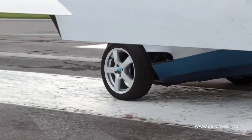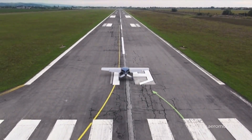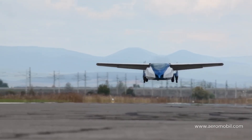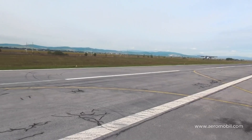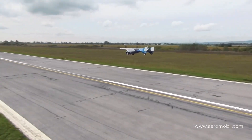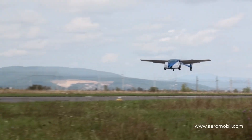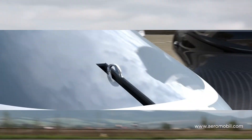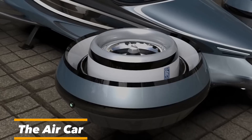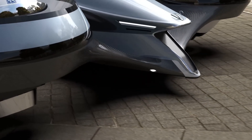The Aeromobile 4.0 boasts an impressive flight range, capable of reaching distances of 700 kilometers in the air and driving for over 100 kilometers on land — it's designed for a life without boundaries. In action, the Aeromobile 4.0 is equally impressive on the road and in the air, promising a future where the sky is not the limit but a new frontier. A pioneer in the flying car industry, the Aeromobile 4.0 is not just another vehicle — it's a revolution in transportation.